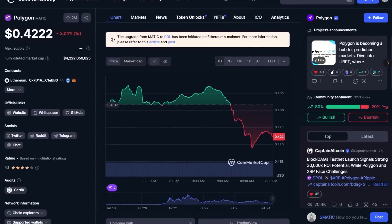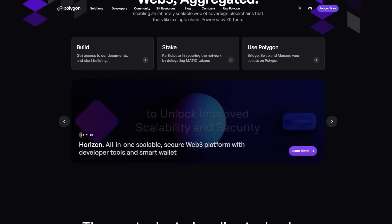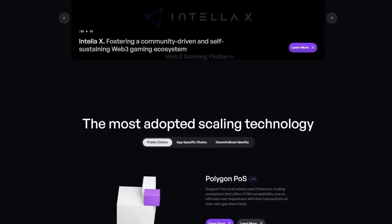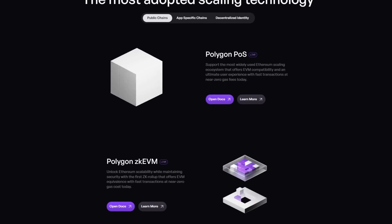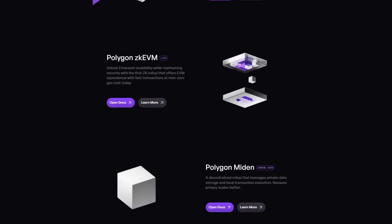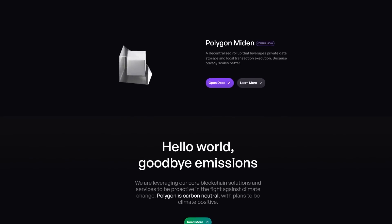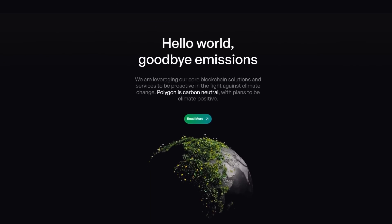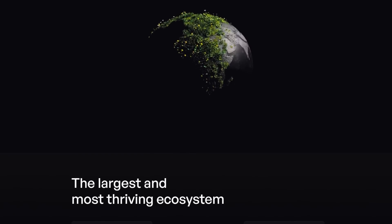Polygon is a multi-chain ecosystem offering several Layer 2 solutions to scale Ethereum, facilitating faster transactions and lower gas fees. It employs a diverse set of technologies, including ZK rollups for high-speed privacy-focused transactions and proof-of-stake consensus mechanisms for sidechains. The native token MATIC is used for gas fees, staking and network governance. With a throughput exceeding 65,000 TPS, Polygon significantly outperforms Ethereum's mainnet. Its low transaction fees make it ideal for DeFi applications, NFT marketplaces and regular blockchain interactions. Polygon also provides seamless connectivity with Ethereum and other chains like BNB chain.